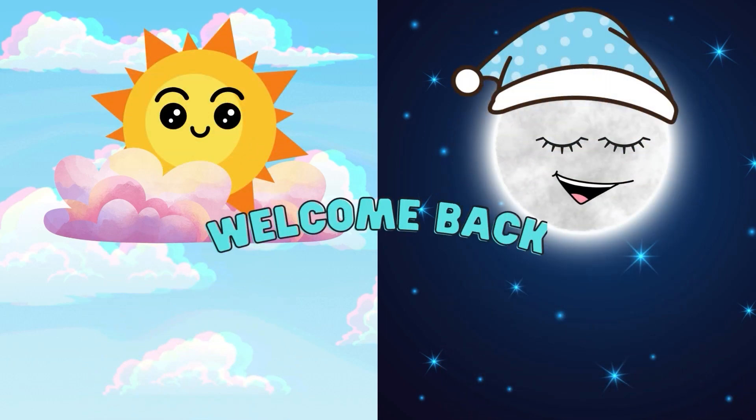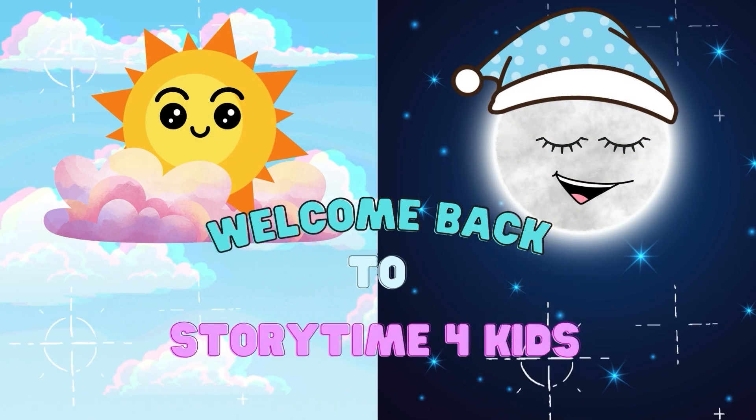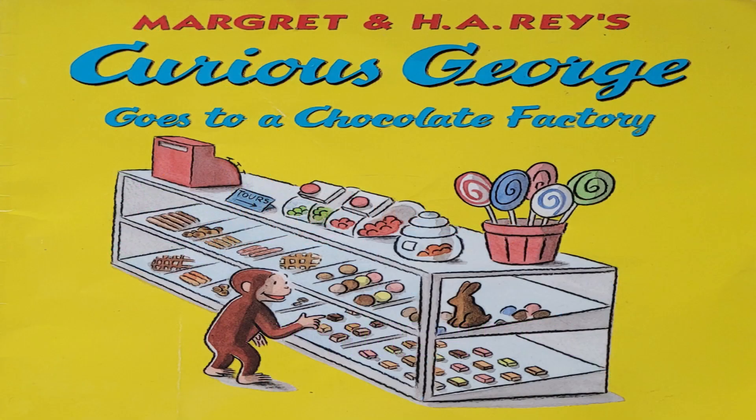Welcome to Storytime for Kids! Welcome back, everyone! And if you haven't done so already, please like and subscribe to the channel.